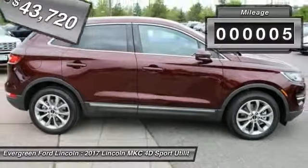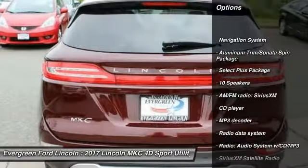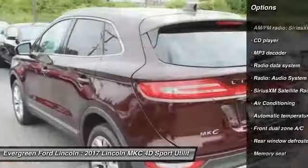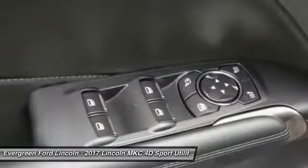This vehicle has less than 100 miles. Here are some of this vehicle's great options: power passenger seat, traction control, navigation system, dual airbags, air conditioning, power steering, four wheel disc brakes, active suspension system, electronic stability control, and power windows.